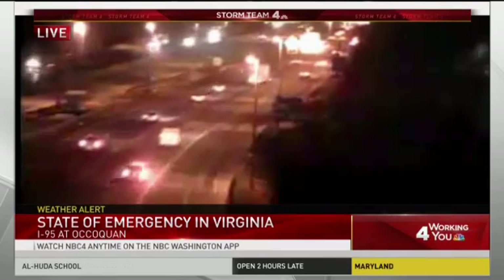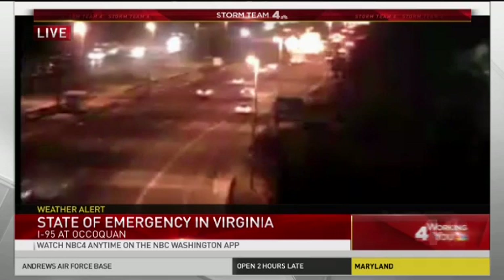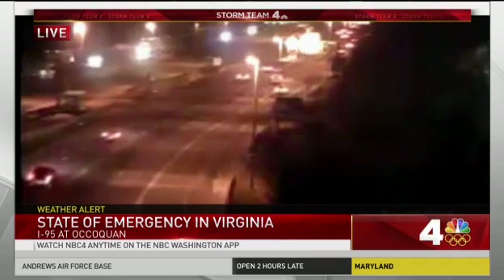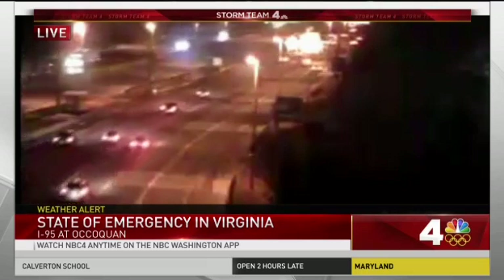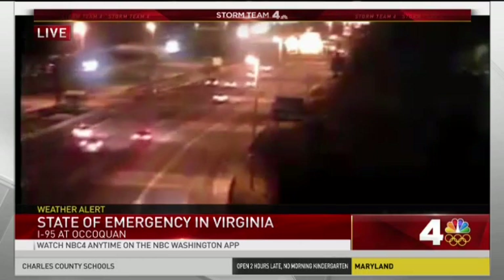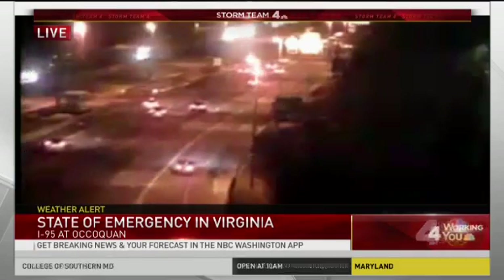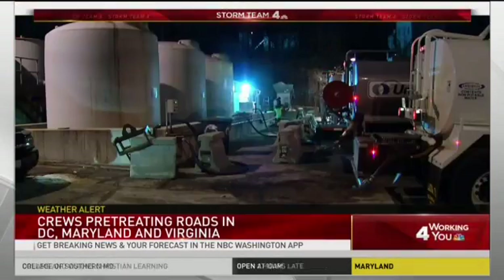Virginia is under a state of emergency tonight because of this storm. This is a live look at I-95 at Occoquan. There is a bit of snow around here but you can't see much hitting the ground quite yet. VDOT has crews out to pre-treat roads and prevent icing before the morning commute, and road crews in Maryland and the district are also hard at work tonight.